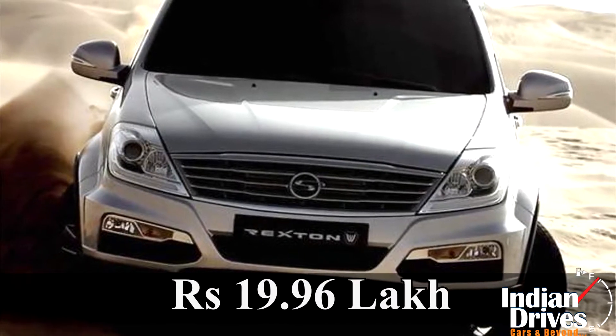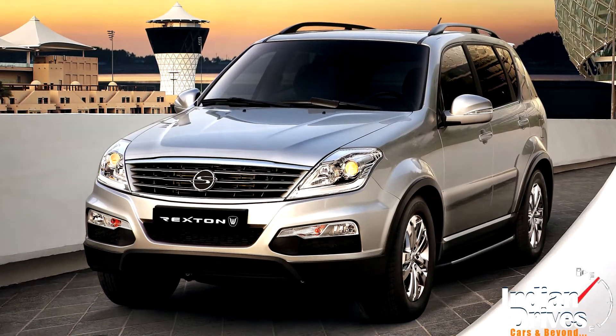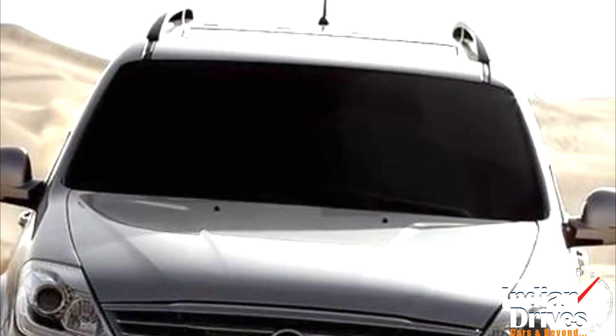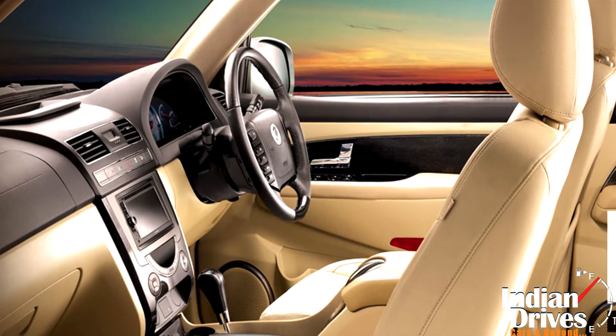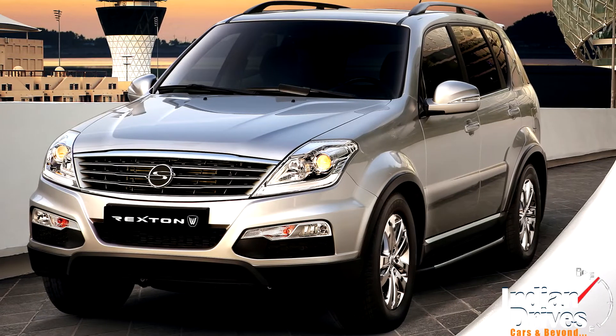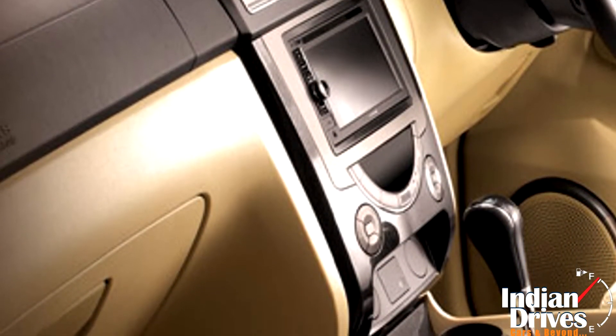Priced at Rs 19.96 lakhs, this new trim of the high-end Korean SUV fills in the gap with premium leather upholstery, electrical sunroof, 8-way adjustable driver's seat, rain-sensing wipers, auto headlights, on-demand all-wheel drive, an infotainment system with navigation, and ABS and hill descent control, amongst others.